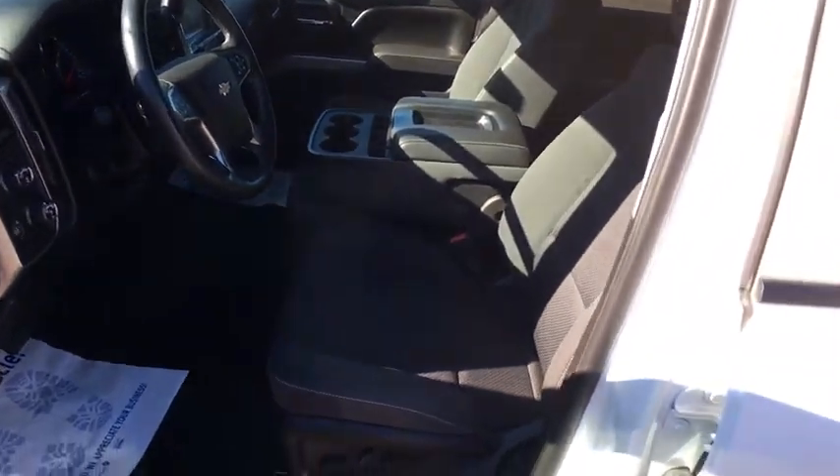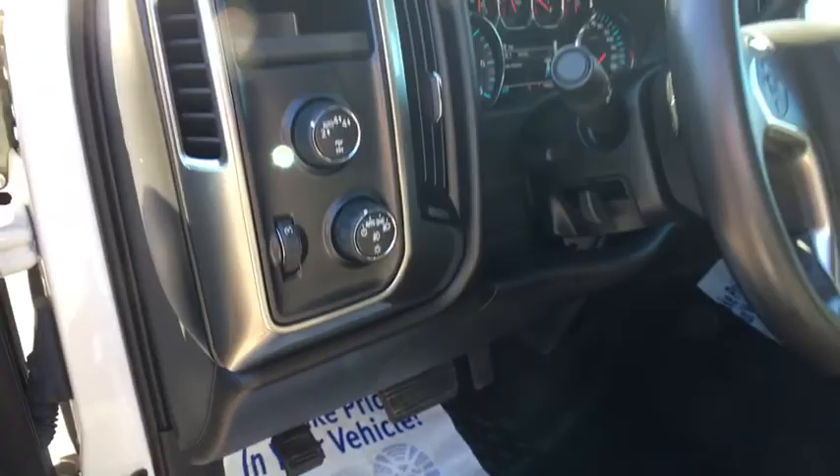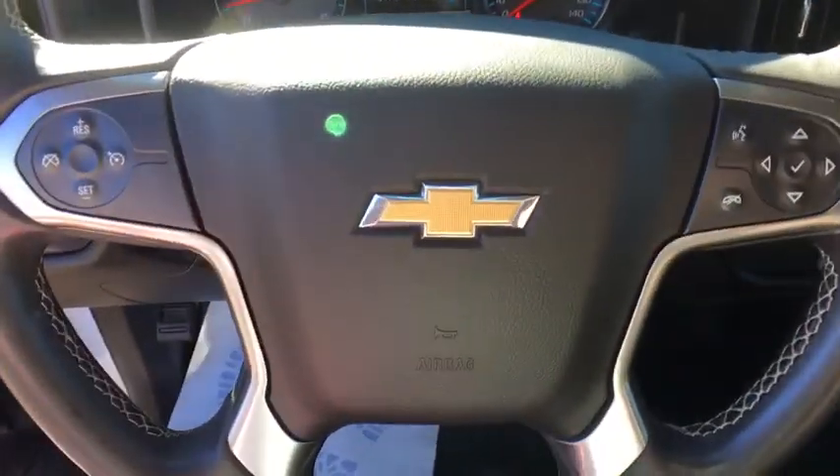Backup camera, tow hitch, anti-lock braking system, steering wheel audio controls, stability control, traction control, keyless entry, leather-wrapped steering wheel, Bluetooth, adjustable steering wheel, power steering.